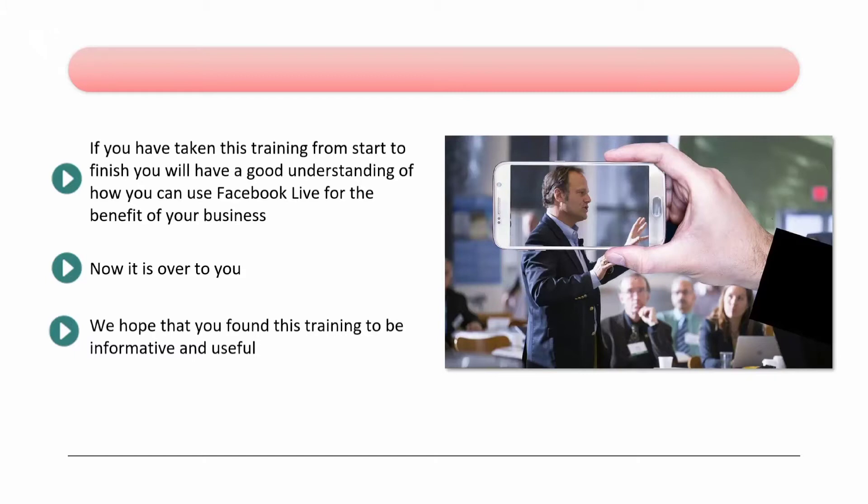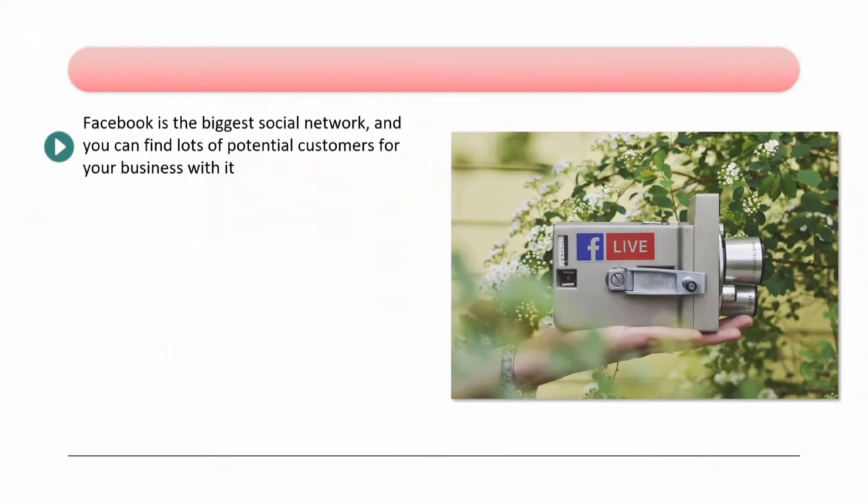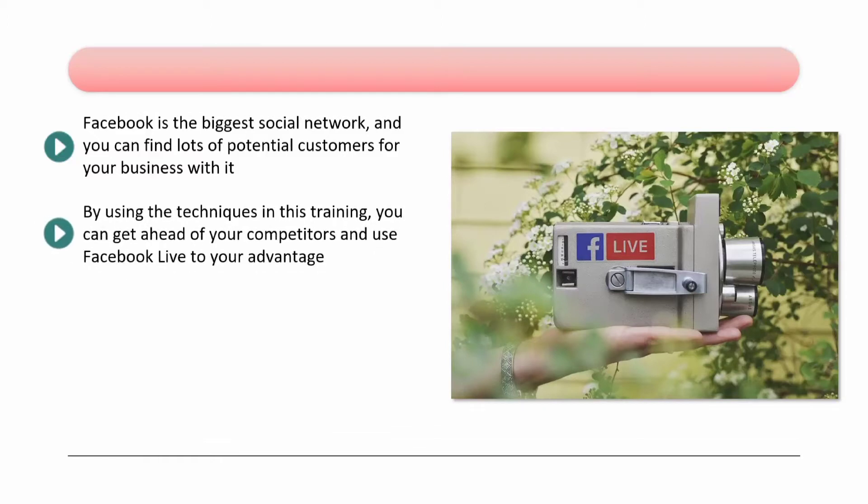We wish you every success promoting your business on the world's largest social platform. Facebook is the biggest social network, and you can find lots of potential customers for your business with it. Using Facebook Live events is a great way to connect with your audience. Most businesses do not use Facebook Live because they don't appreciate the benefits of it, or they think that it is too complicated. By using the techniques in this training, you can get ahead of your competitors and use Facebook Live to your advantage.